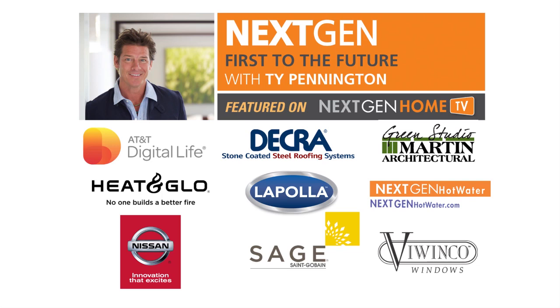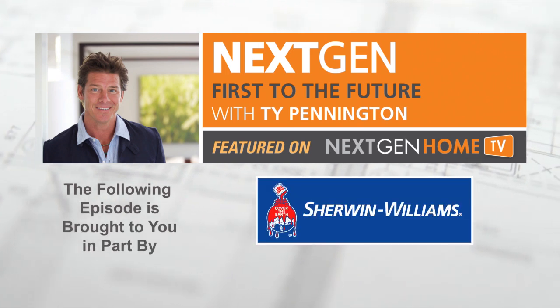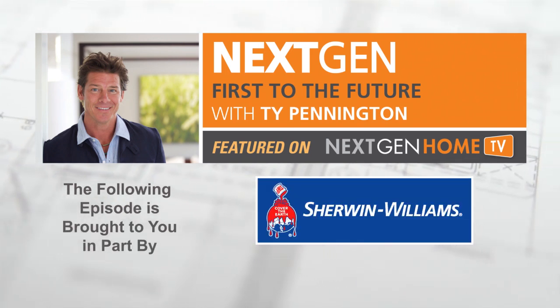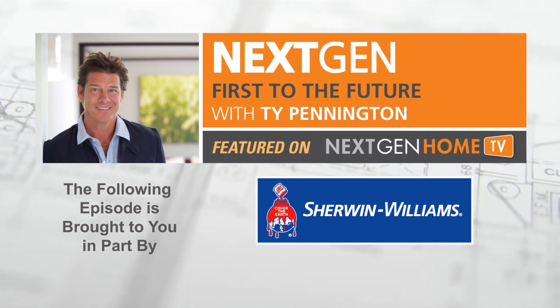The Next Gen First to the Future Home series is presented by Sherwin-Williams. For more than 145 years, a trusted source of innovative coatings for homeowners and professionals.